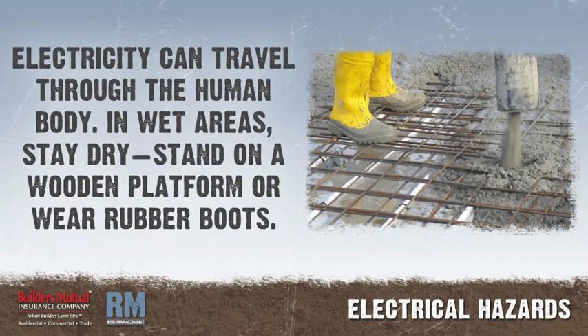Electricity always tries to reach a ground potential and will always take the path of least resistance, including through the human body. When you work in a wet area, near a water pipe, grounded tank, or reinforcing rods that may be grounded, be extra careful to keep yourself as dry as possible. Stand on a wooden platform or use rubber boots.